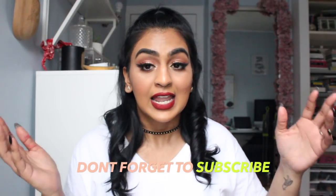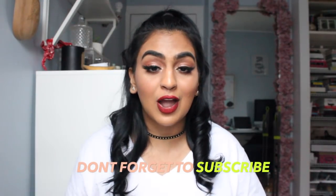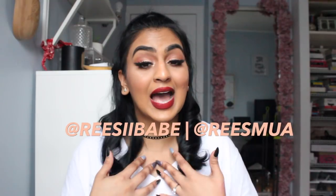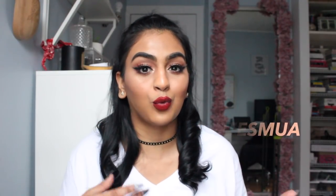This is going to be my take and my personal preferences on what I think looks good on brown skin tones — light brown, medium brown, dark brown. I have a range of things for everyone and I'll give you guys a couple of tips and tricks that I like to do to make some products work for me even though they're not meant to be brown products. So let's get into it.